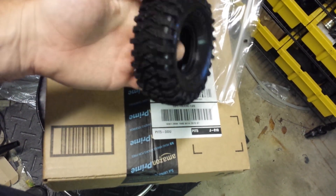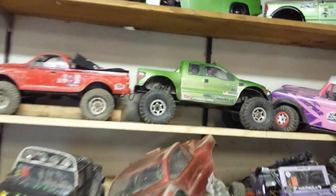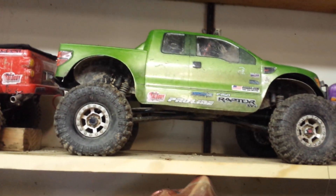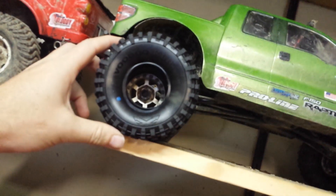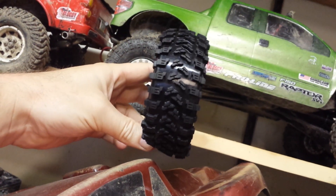I'm gonna run these in my green raptor truck for the TTC. I ran it last year in the TTC with the ProLine TSLs — as you can see it's sitting here with the ProLine TSLs on it — and we're gonna put these tires on it and see what they do.